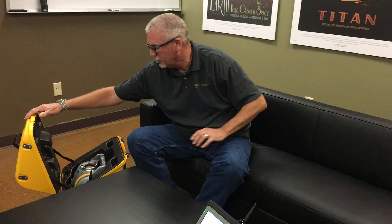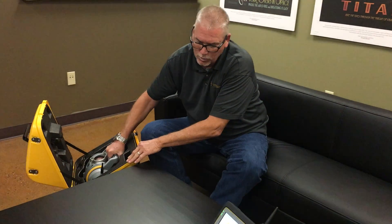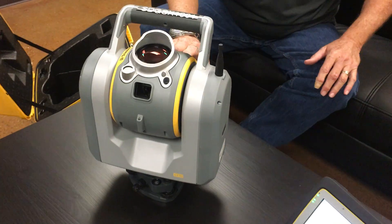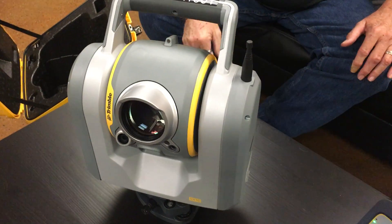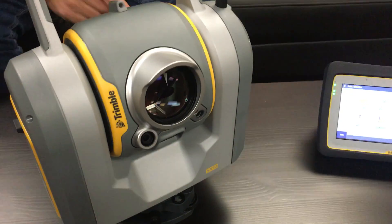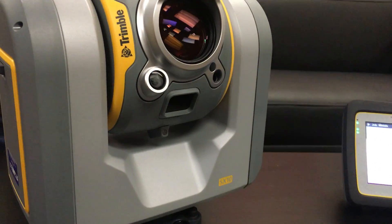Welcome to CSDS. Today we'd like to introduce to you Trimble's revolutionary one-second robotic total station with a true integrated time-of-flight scanner. Introducing the Trimble SX-10.